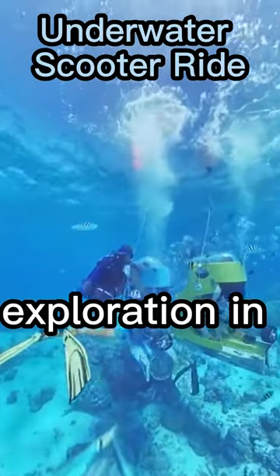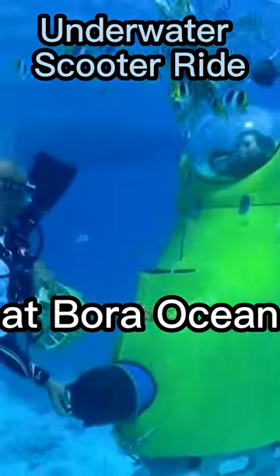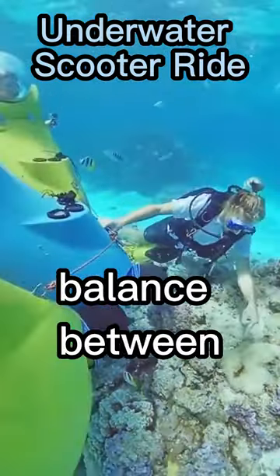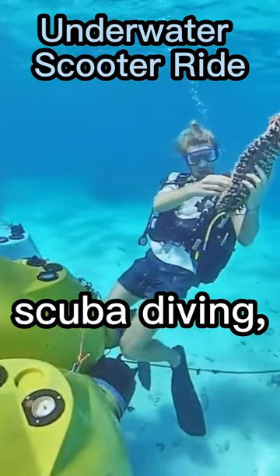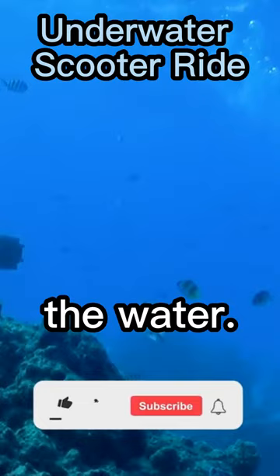Get hands-on with underwater exploration in Bora Bora by renting an underwater scooter at Bora Bora Adventures. This exciting activity is the perfect balance between snorkeling and scuba diving, offering a motorized device that moves effortlessly through the water.